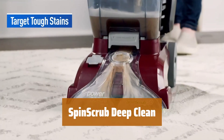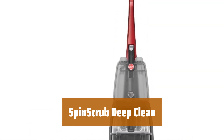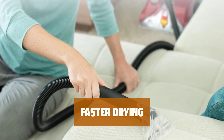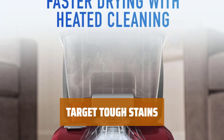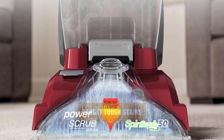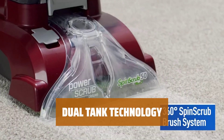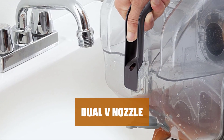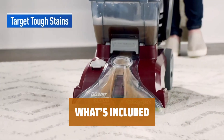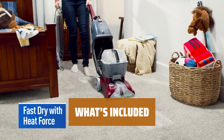Number 4. Powerfully remove deep embedded dirt and stains with 360-degree brushes and strong suction while being gentle on your carpet. Enjoy faster drying with heat force so you can get back on your carpets quickly. Easily clean spots and stains on upholstery and stairs using the included tools and hose. Separate clean and dirty water tanks make it easy to fill, empty, and rinse. Provides equal suction to clean and dry surfaces quickly and evenly. Includes an 8-foot hose, stair tool, upholstery tool, crevice tool, and a sample bottle of carpet cleaning solution.